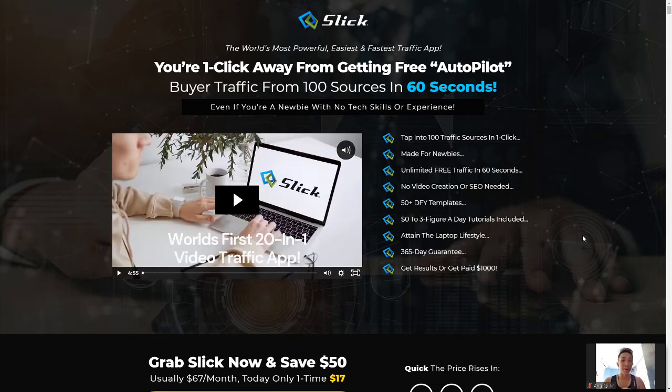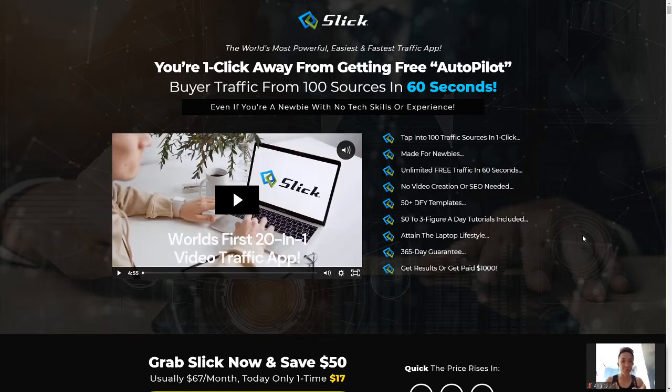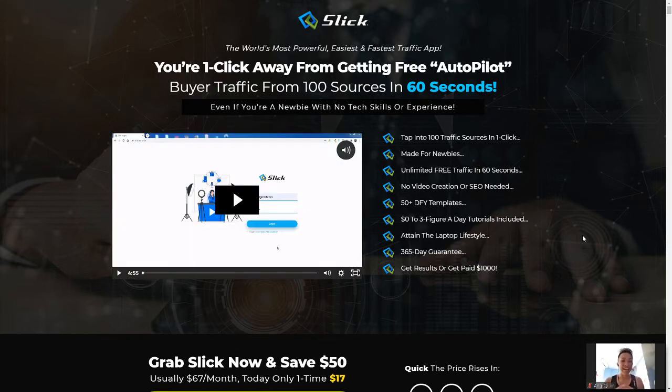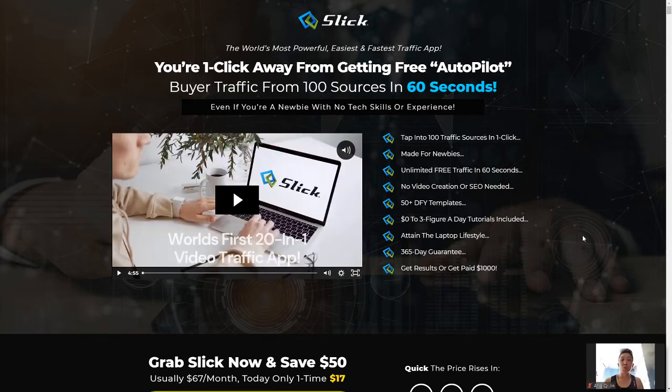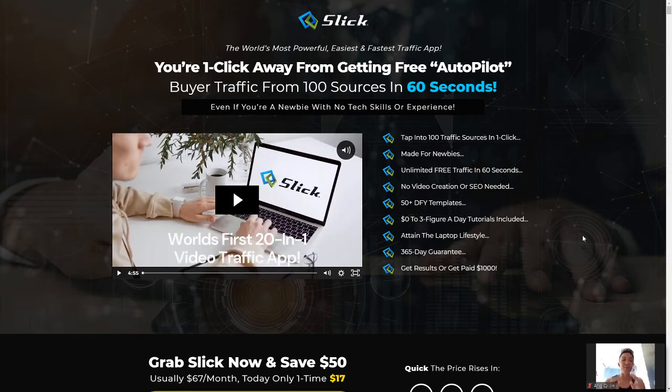Today I'll be reviewing this product called Slick by Bilida and his team, and I have some awesome bonuses that I'll share with you guys, so stay tuned. Slick is essentially the world's first 20-in-1 video traffic app with 100 different video templates and 20 different video styles for you guys to choose from, so that you can utilize this traffic app and get massive traffic.